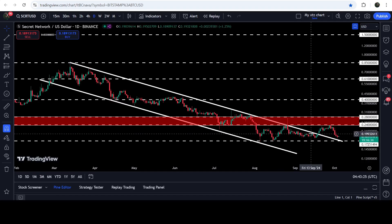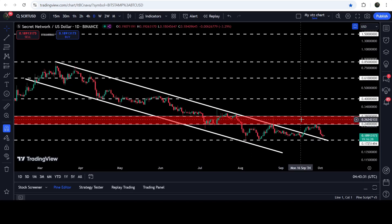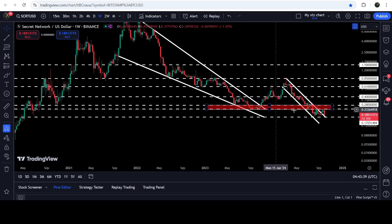After the double bottom, the price got rejected by the resistance of the channel, and finally we have broken out the resistance of this channel — but got rejected by this long-term resistance zone that starts from 24 cents and goes to 28 cents. If we take a look at the seven-day time frame chart, you can see that this resistance zone has been working as very strong support.